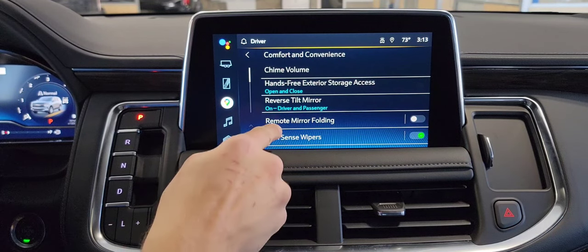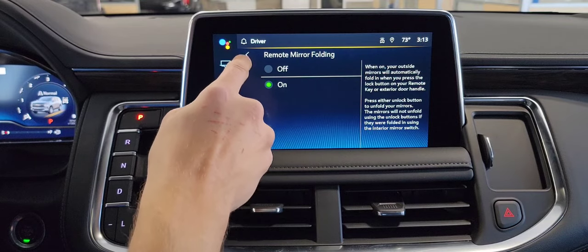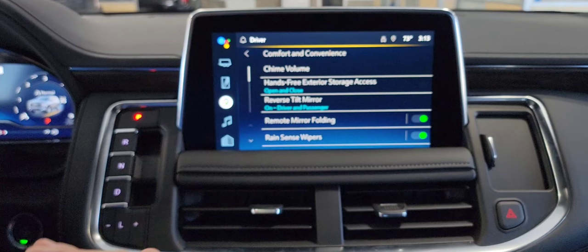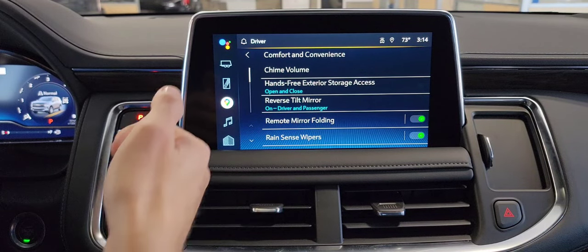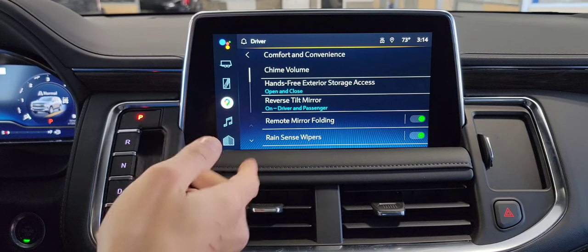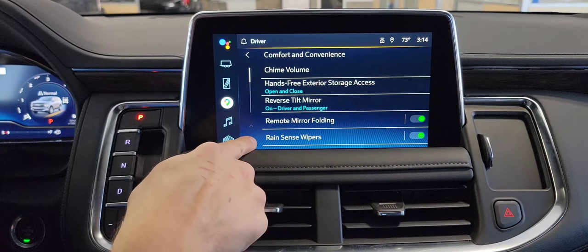Moving along is remote mirror folding. When we set this to on, it's actually going to fold in your side mirrors so no one's shoulder checks them in parking lots or anything. You can press and hold lock on the key fob and it's going to do that feature. Or, when we set it to auto lock in just a moment, it'll actually automatically fold your mirrors in too when you walk away from the car.